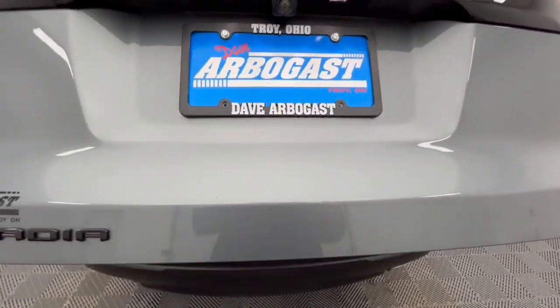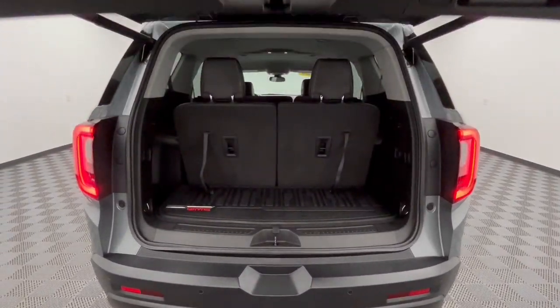Additional features include fog lamps, remote engine start, premium sound system, and satellite radio.